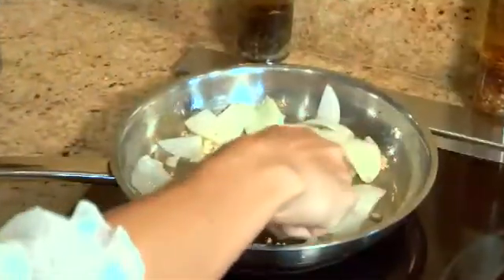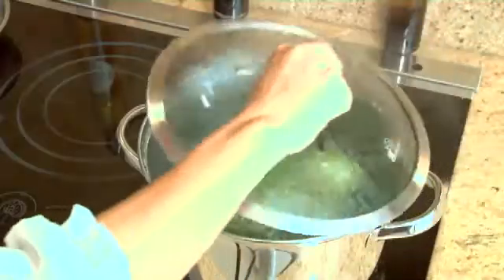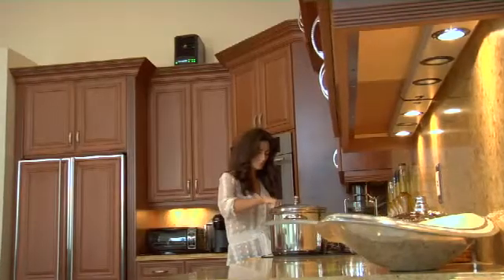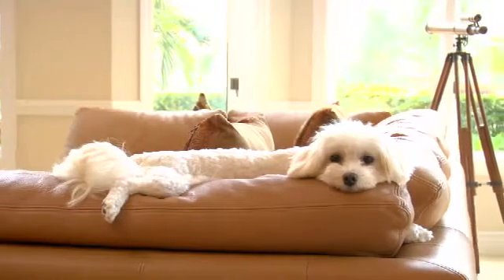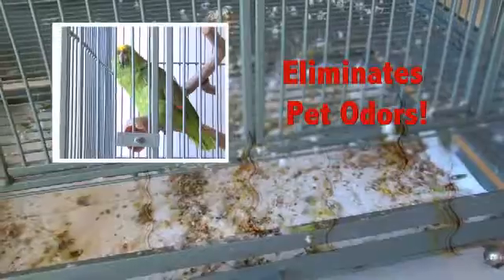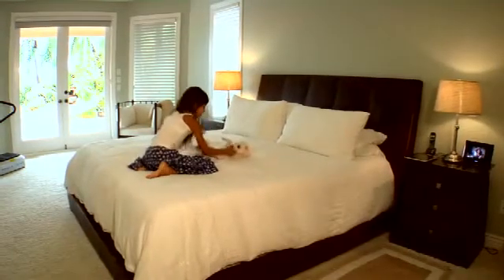Everyone loves to cook but hates the lingering smells left behind from offensive food odors. The GT3000 eliminates them quickly and effectively, leaving your home smelling fresh and clean. Our pets give us lots of love, but sometimes pet odors become a bit bothersome. The GT3000 removes pet odors in bedding, furniture, carpets and surrounding areas.